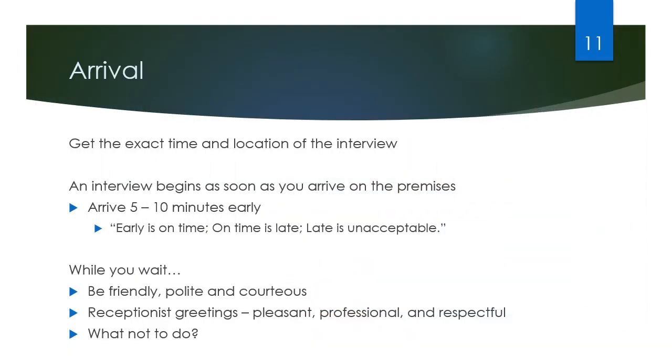Make sure you get the exact time and location of the interview and do your research so that you can be there 10 minutes early. If you show up late for the interview, that casts doubt on any time management, reliability, or planning that you might have advertised on your resume. Short of any extenuating circumstances, it'll cast a bad light right at the start of the interview and will likely cause the interviewer to doubt some of the other skills on your resume as well.